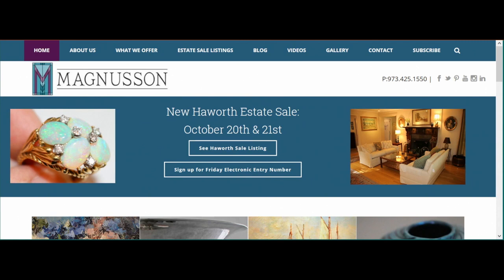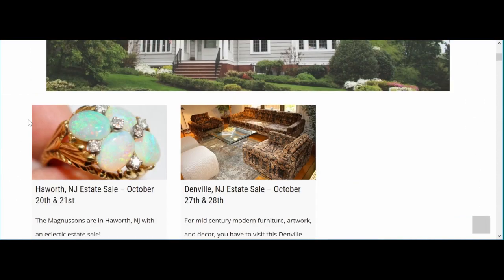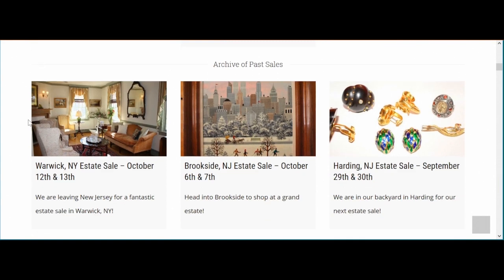Right now we're on the home page of TheMagnusonGroup.com. If you look here, you can see our banner for our upcoming estate sale. One way to sign up if you don't see a banner for the estate sale on the home page is to click the estate sale listings button. Next you wait for the page to load for a moment, then you can scroll down and choose which estate sale you would like to look at.